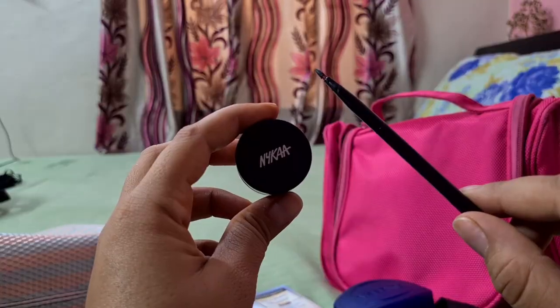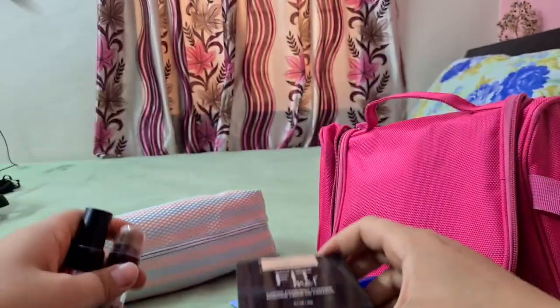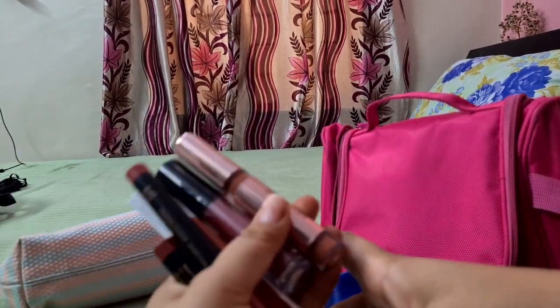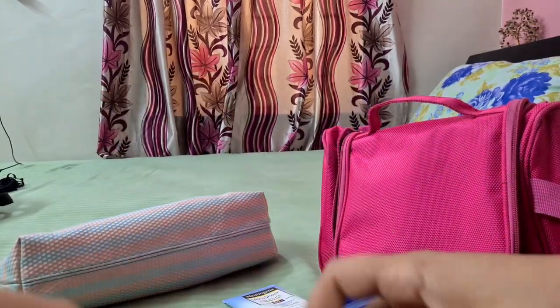Next I have packed some basic makeup products — kajal, mascara, liner, eye pro pencil, some lipsticks, and some cheek tint. I have kept all the basic things. So that's it for the packing.